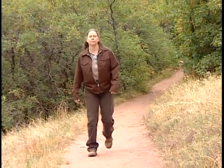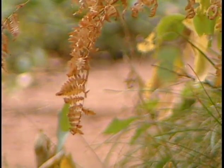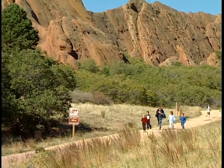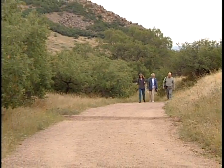All of the trails in Roxborough are what we consider soft surface — they're gravel trails. We do not have any asphalt or cement trails in the park. The Fountain Valley Trail has a surface that will accommodate people who want to take children in strollers or persons who might be in wheelchairs.